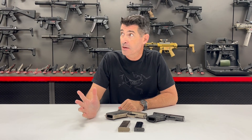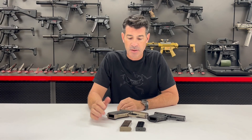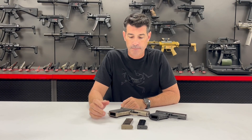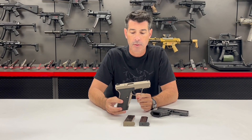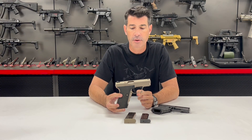Hey H&K fans, James here with another Target of Opportunity video from H&K's Grey Room. I thought I would showcase a couple of P7 M-series pistols. One of the most notable that many fans have never seen before is the actual P7 M7, which is a rare .45 caliber prototype model that never really made it into full production.